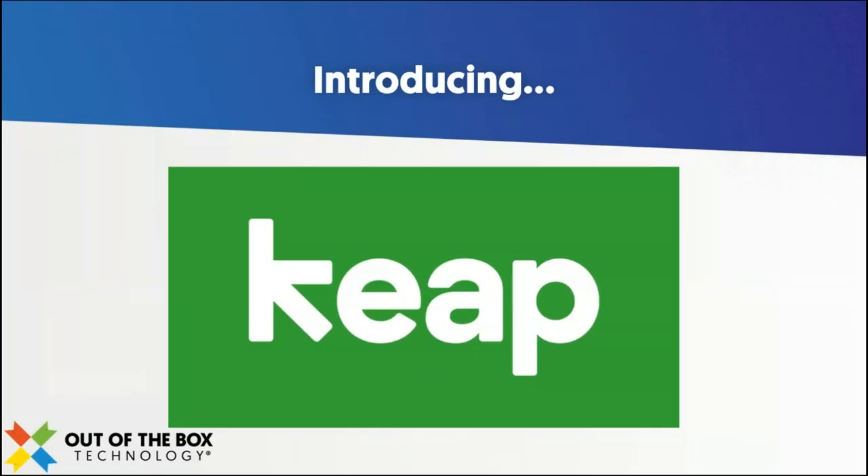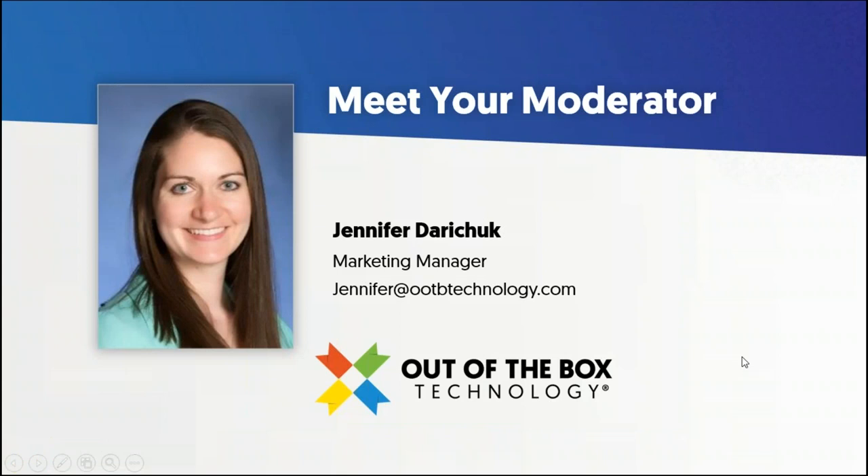Well hello everyone and welcome to today's exclusive presentation. We're stepping out of the norm here for Technology Tuesday — it's a Technology Thursday, if you will. I'm really excited to welcome some new friends of ours who we've been working with for several months, attending a couple events together. I just wanted to introduce this new partnership that we have with Keep. I'll let Michael dive into what Keep is, but first let me introduce myself. My name is Jennifer — I'll be your moderator today. If you have any questions as Michael goes along, you can chat those over and we'll make sure to address them.